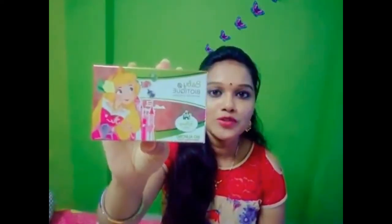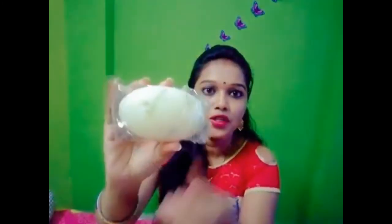Next I will show you a soap. This is baby biotic bio almond nourishing soap. Let me show you the soap. Its cost is 55 rupees, but I got it for 36 rupees. The packaging is very good. It is almond — almond is very good. It moisturizes kids' skin, making it soft and smooth. It moisturizes the skin very well.